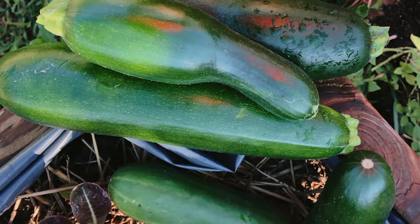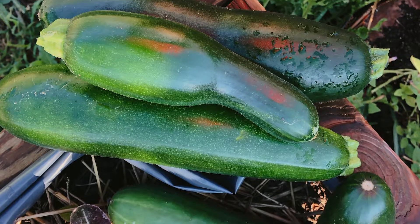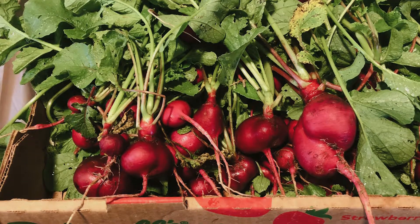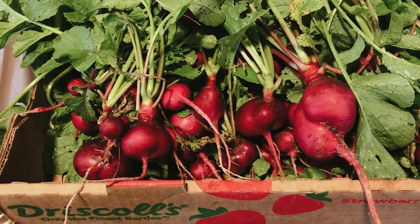We have shelter residents that come out every single week and water it. One resident goes out at four o'clock in the morning every single day to make sure that it's watered. We've harvested about almost 300 pounds of produce from the garden, which went out to about 130 families we've been able to feed.